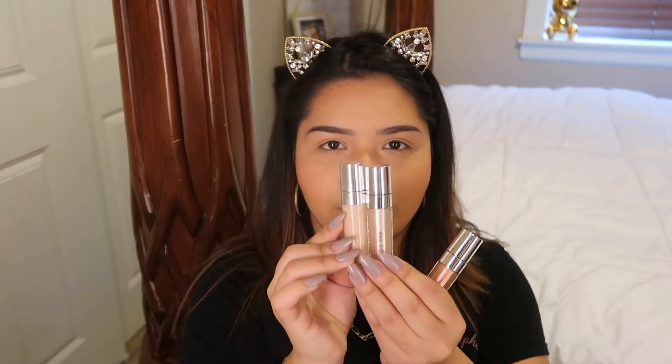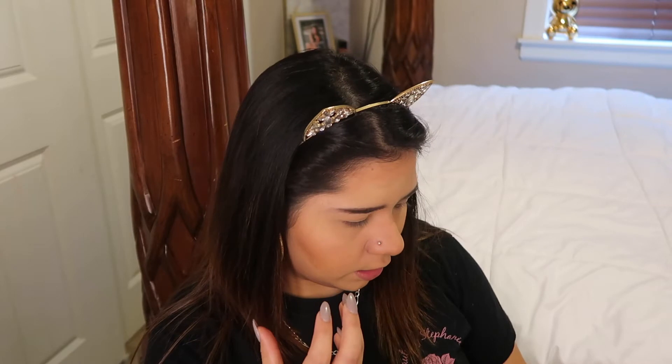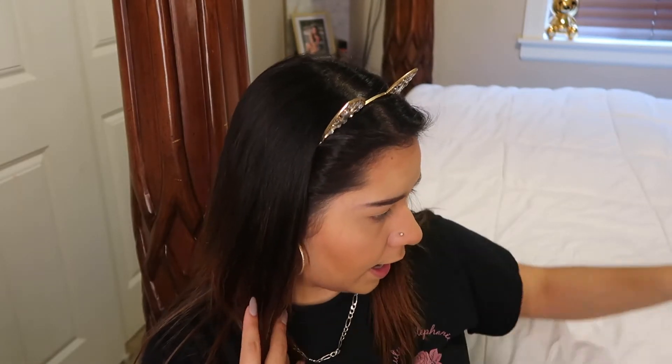Just off the bat with the glitter duo, I noticed the wand is very large — you have to be careful with it. The packaging is the same she used for her concealers, and also similar to the Jeffree Star lipstick packaging. These feel creamy, though one of them is a little too sheer. They look almost like a shadow rather than a glitter, so we'll see how they perform on the eye.